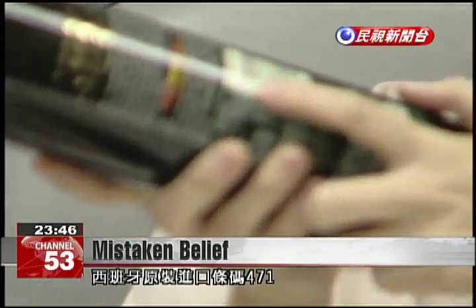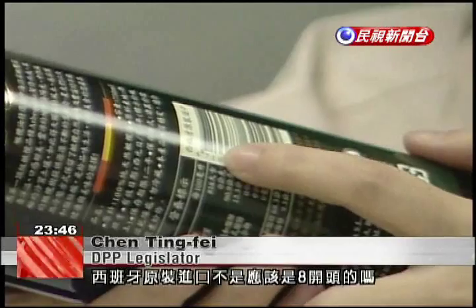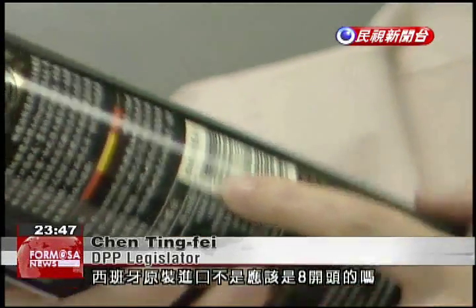This Spanish oil is imported and in its original packaging, but it has the number 471. Chen's Spanish imports, by contrast, have a number starting with 8.